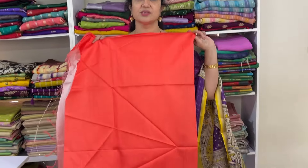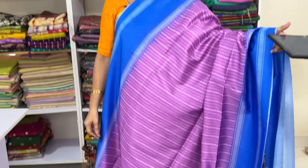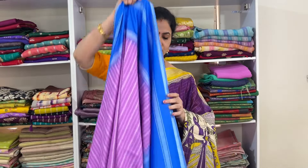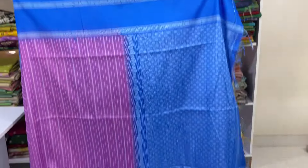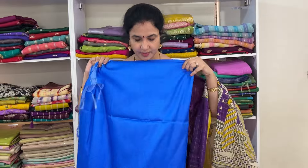This is the pallu and blouse. Next saree: Kanakamaram with blue color. Product code KL PAS 5, price 685, free shipping.